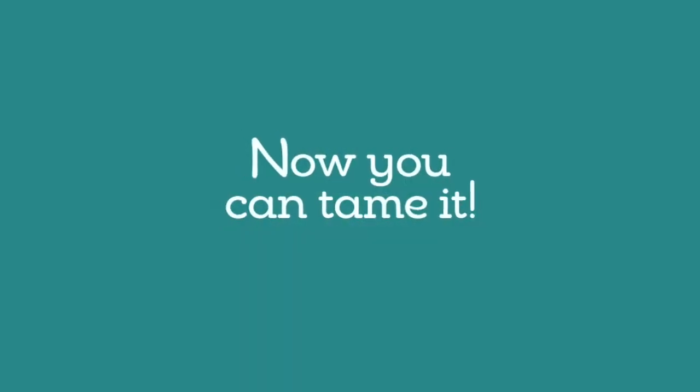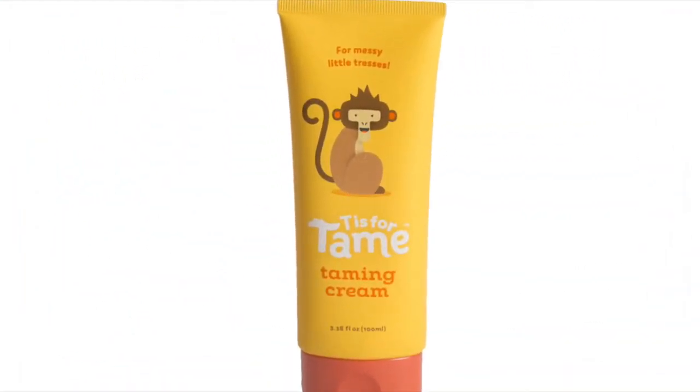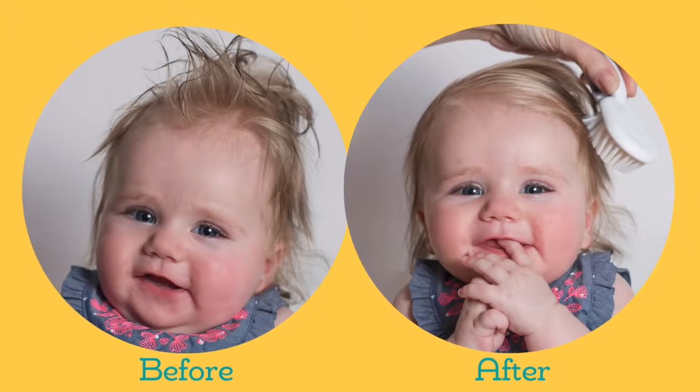Now you can tame it. Introducing T is for Tame, Taming Matte Cream — the first product made specifically for taming wild baby and toddler hair.